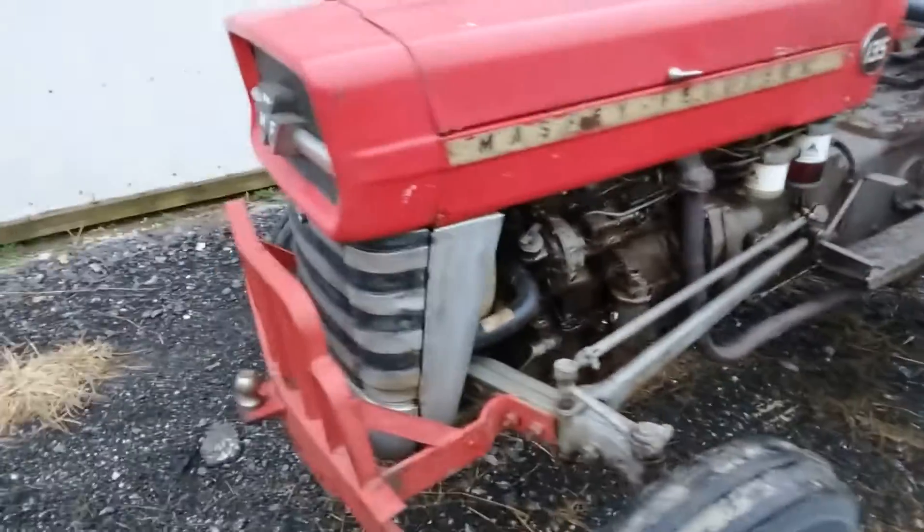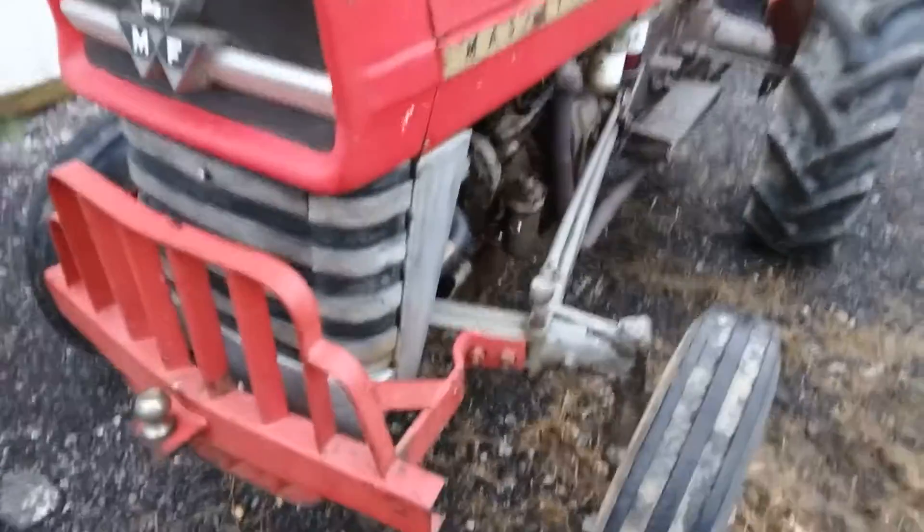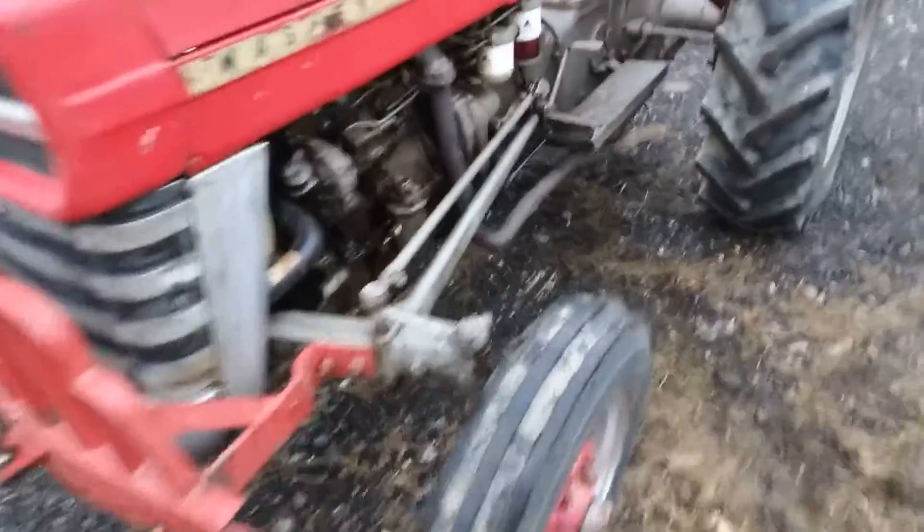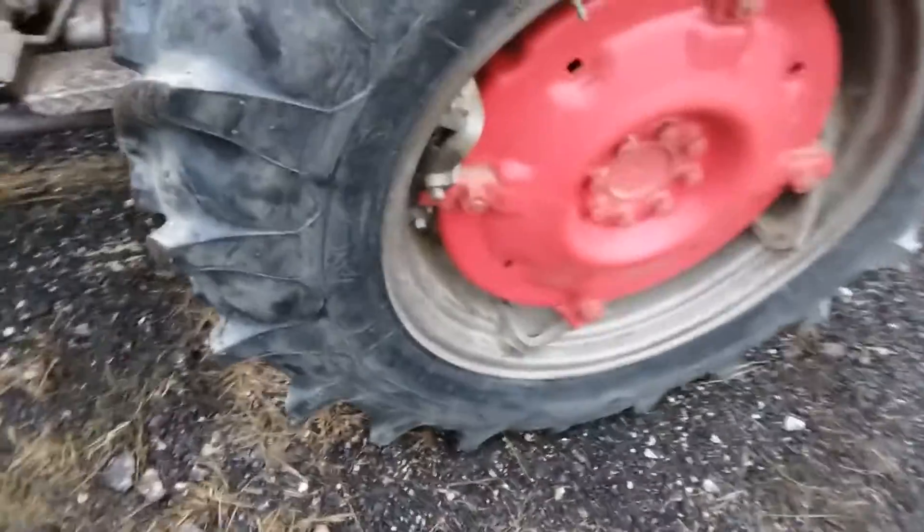Guys, what we have here is a 135 Massey Ferguson — straight six, no multi-power, diesel. This tractor has spun out its wheels, as you can see, knee-deep in rubber.